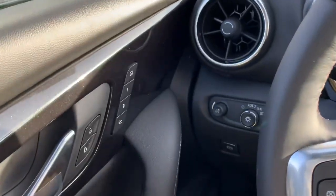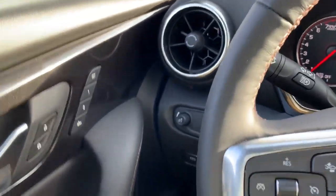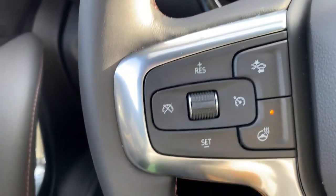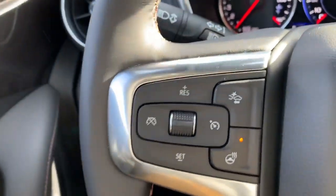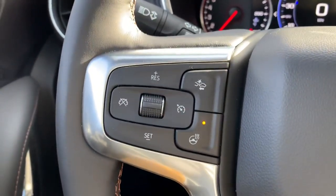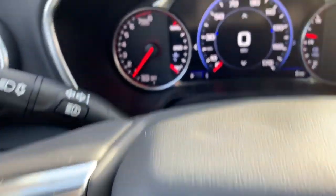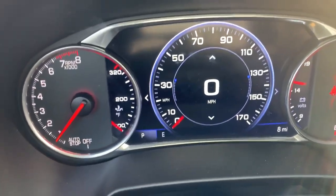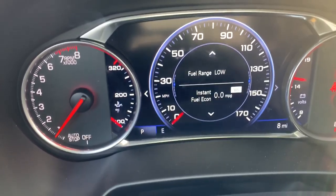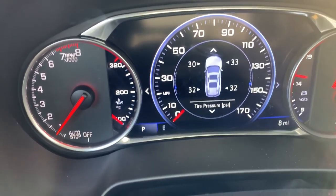Now we're going to show you the neat bells and whistles. We've got memory seats right here — the seats, steering wheel, and mirrors are all going to be able to be set with those memory functions. As soon as you get in with that key fob and start the vehicle, everything goes right into place where you want it, and we're cozy and comfortable. We've got a heated steering wheel in this, which I really love. My wife has one in her Traverse — my truck doesn't have a heated steering wheel, but my next one will.